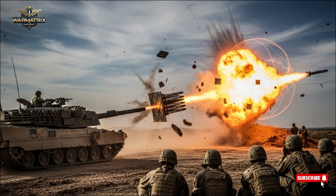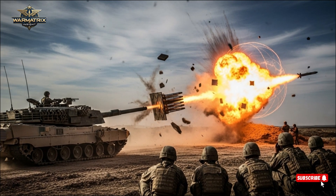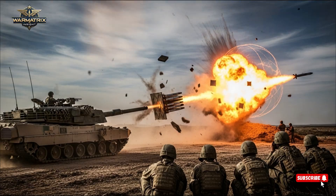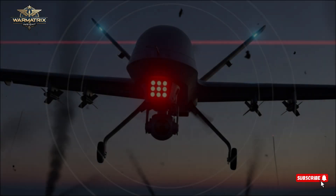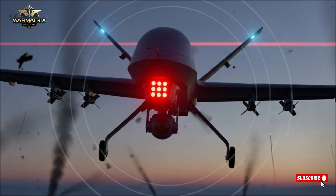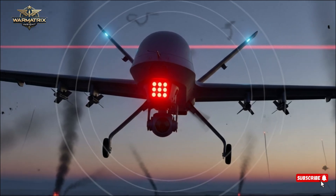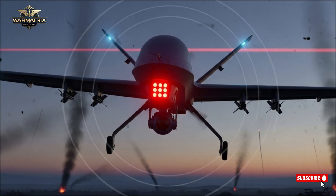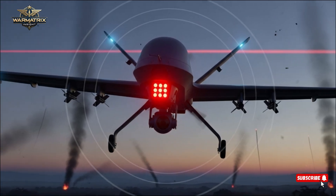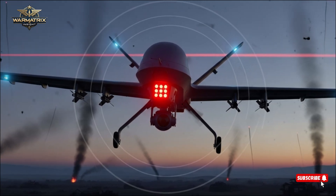Finally, we have the Arrow missile defense system, specifically Arrow 3 and the upcoming Arrow 4. Developed in cooperation with the United States, this system operates on a scale few countries can match. The Arrow 3 intercepts long-range ballistic missiles in space, before they even re-enter the atmosphere. This means Israel can neutralize threats far from its territory, protecting not just its own citizens, but regional stability.